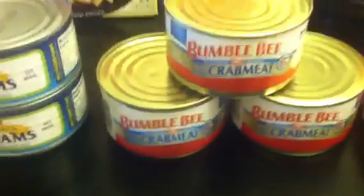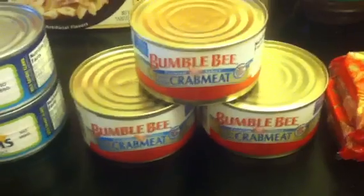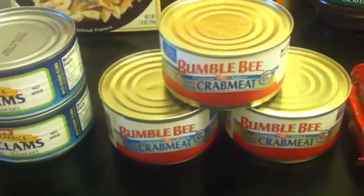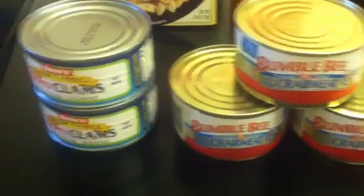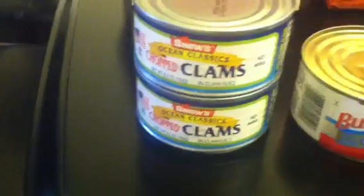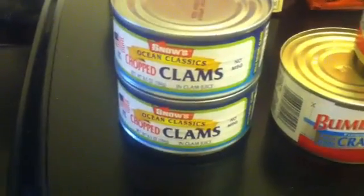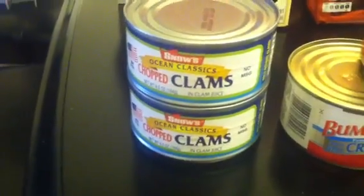Also in my second store, I found the Bumblebee Crab Meat that Tadoma talked about. Regular price was $3.49 in my store — got that for $0.87. I also got these Snow's Chopped Clams, which I absolutely do not eat, but my sister loves seafood so she'd probably eat them. These were regular price $1.99 — got these for $0.49.